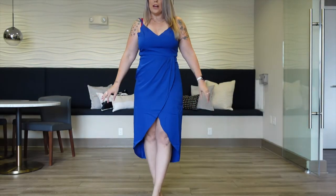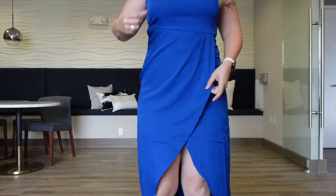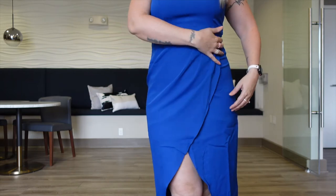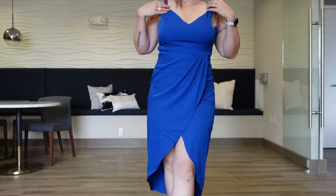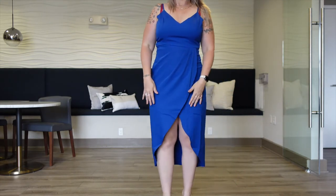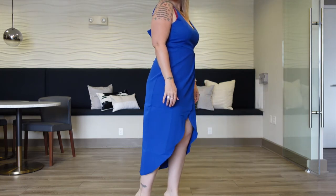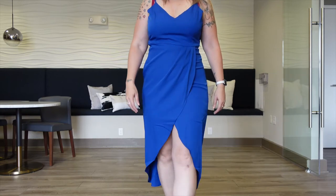Here we have the blue dress. This one is just very flattering. You can see on the front it has just that little material detail across it with a nice neckline — it's not over-plunging, nothing overly dramatic. The front is obviously a lot higher than in the back, and at 5'6" it's a pretty decent length in the back.